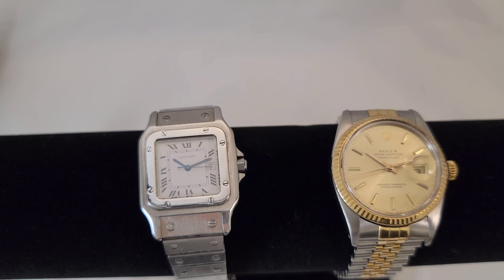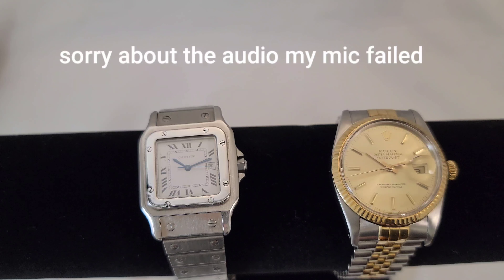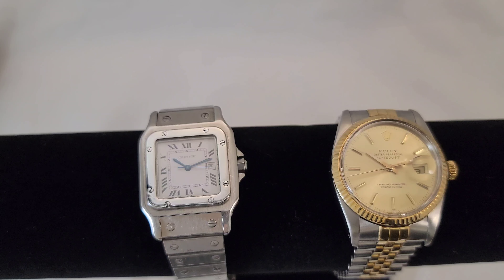New video today about a question I have to ask: what is better as far as an entry luxury brand — Cartier or Rolex? I assume they're asking about vintage, so these would be considered vintage. We have a Cartier from the mid-80s and we have a Rolex from the mid-80s.